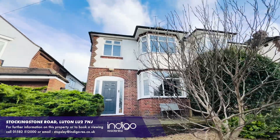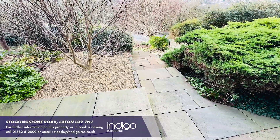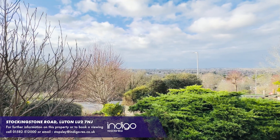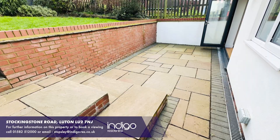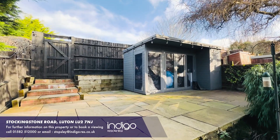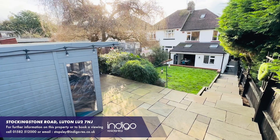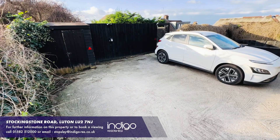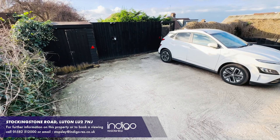Externally, there's a front garden. A landscaped rear garden with lawn and patio area and a summer house with power. The rear garden has gate access to the private parking for several vehicles, and there's also an electric charging point.